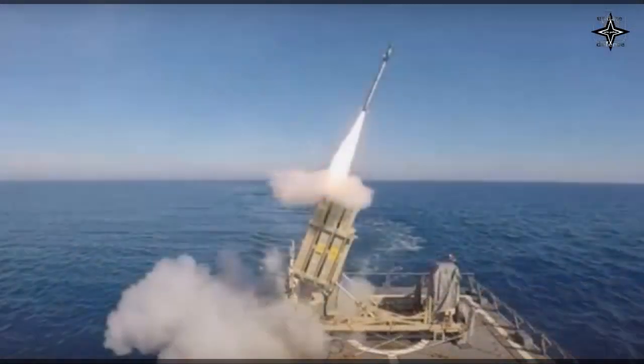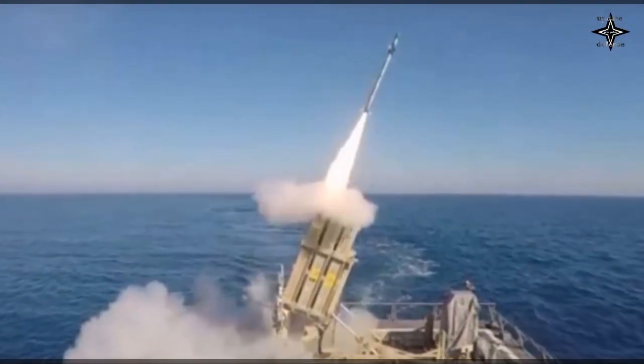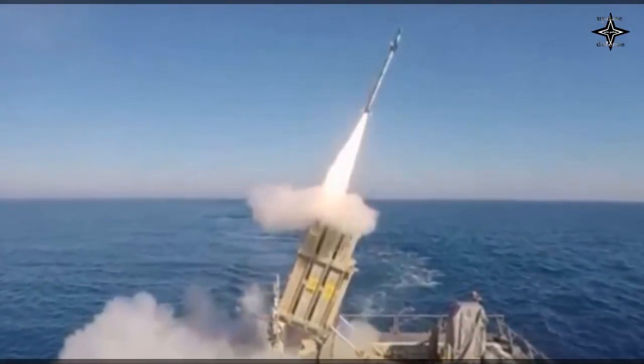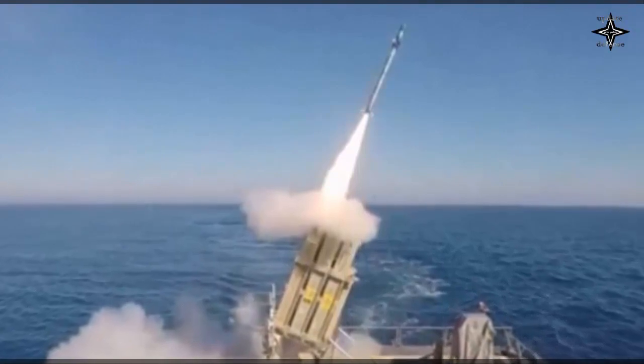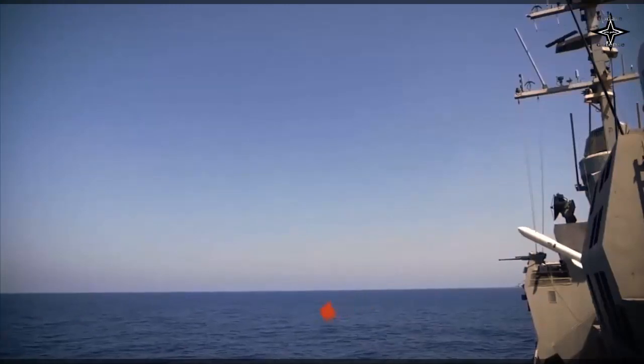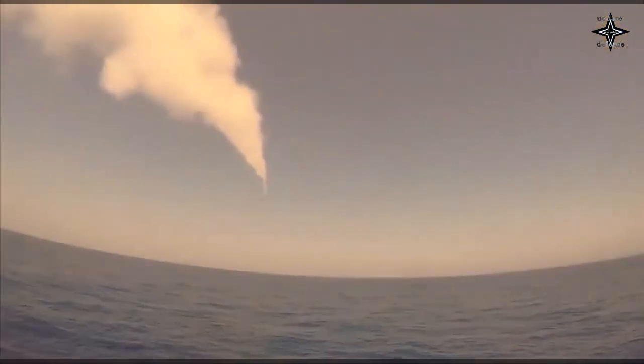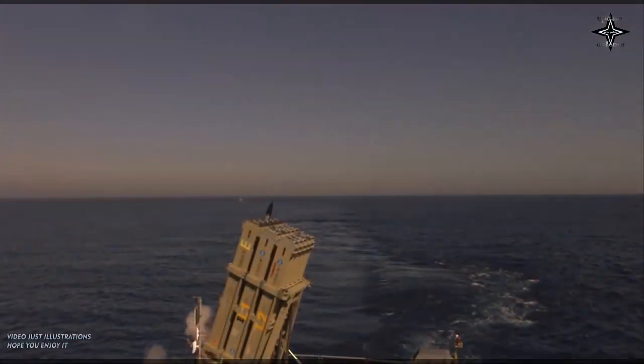In October 2014, Rafael unveiled a naval version of the Iron Dome called Sea Dome. It is designed to protect vessels in blue and littoral waters from ballistic trajectory and direct attack weapons fired in saturation attacks. Sea Dome includes a 10-round canister loaded with vertically-launched Tamir interceptors for 360-degree coverage, a feature not supported by the land-based Iron Dome system.